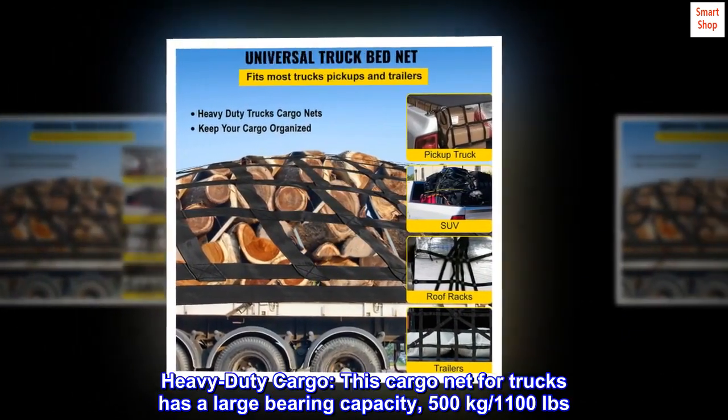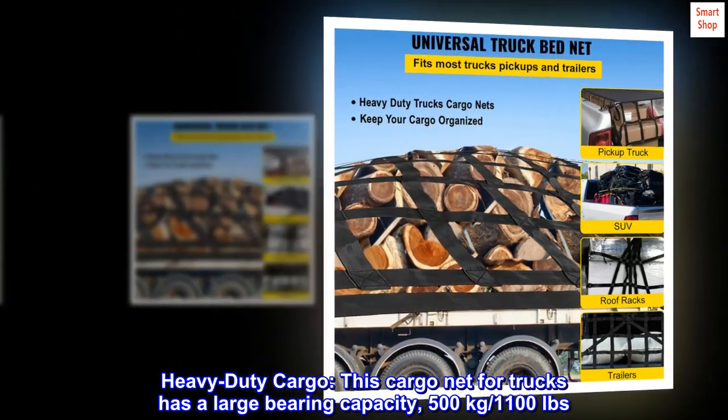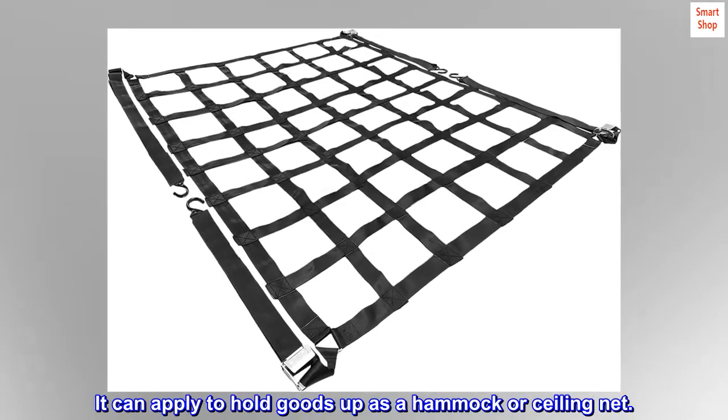This heavy-duty cargo net for trucks has a large bearing capacity of 500 kg. It can be applied to hold goods, used as a hammock, or as a sealing net.